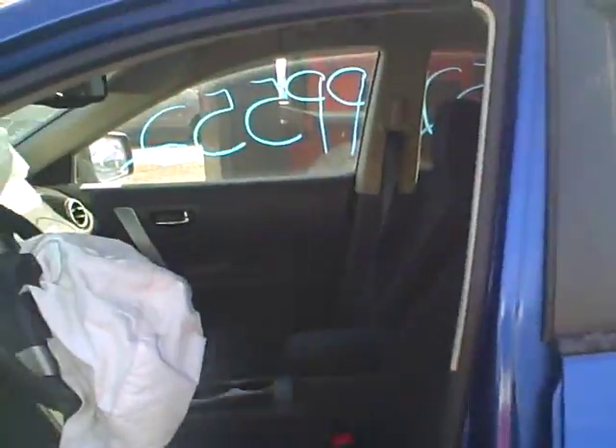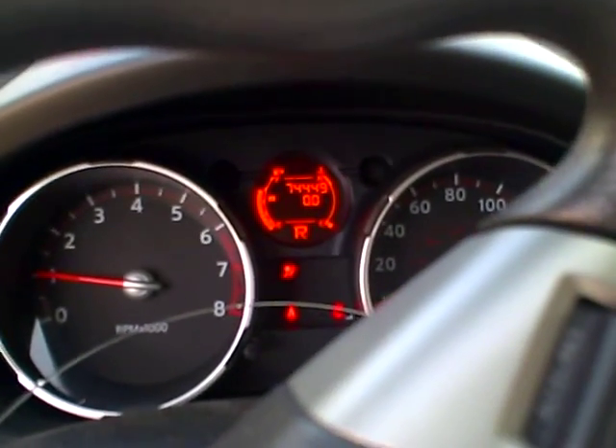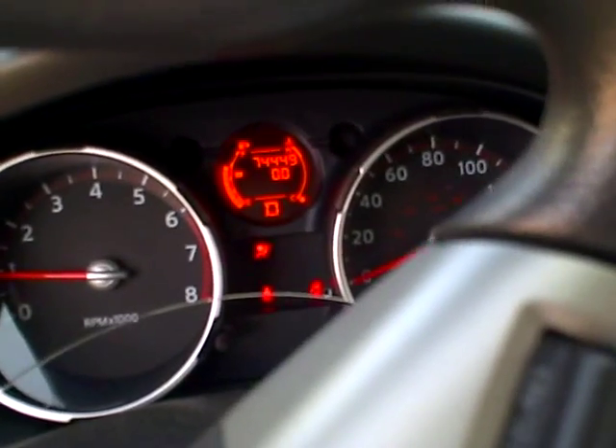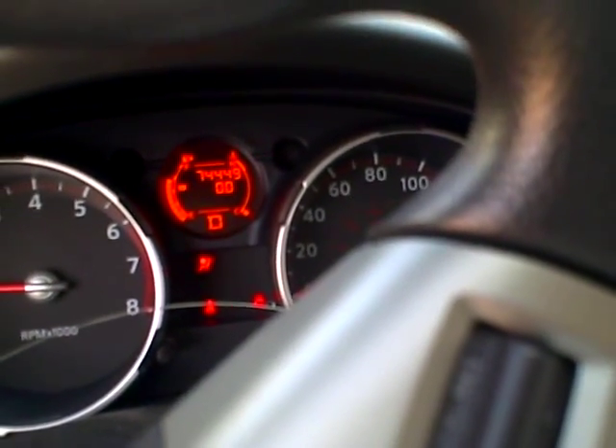I'm going to check the transmission out. We're in reverse. We're in drive. All that works good. That's Lew's Auto Service and Salvage.